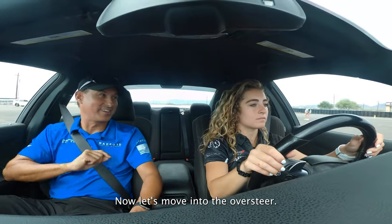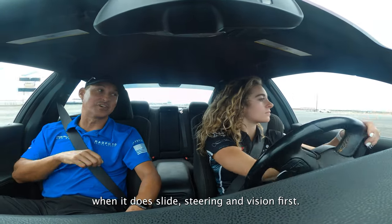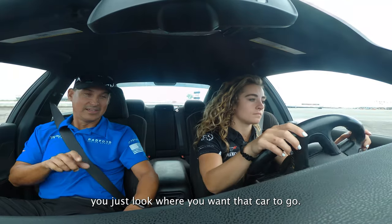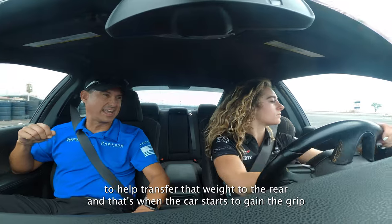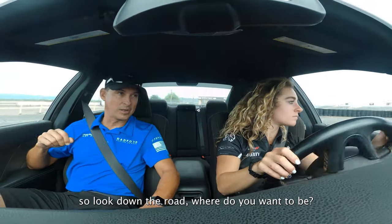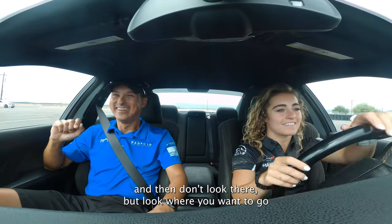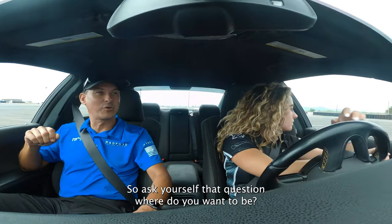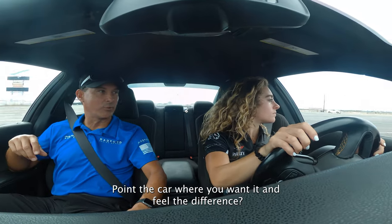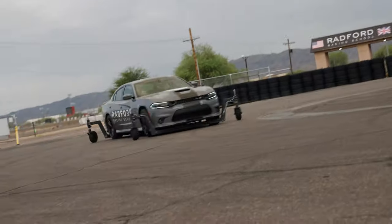Now let us move into the oversteer. That's the rear of the car sliding. When it does slide, steering and vision first — you just look where you want the car to go. Secondary will be a little bit of gas to help transfer that weight to the rear, and that's when the car starts to gain the grip. Look down the road wherever you want to be. Don't worry about the gas so much — vision first. Ask yourself that question: where do you want to be? It gives you that purpose. Point the car where you want it. Feel the difference? That's control. That's what we're looking for.